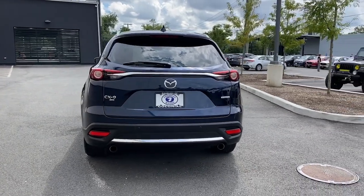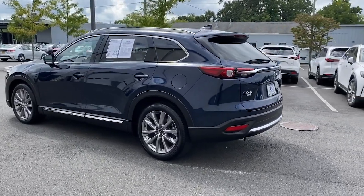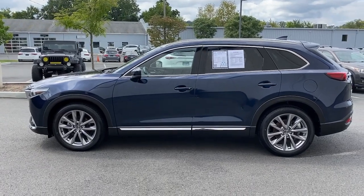Three rows of seating, above-class interior materials and design, flexible layout, advanced safety features, and handsome looks are all on board, so you can relax and enjoy whatever the road has in store.